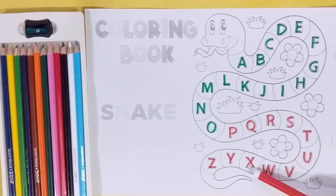X, X for x-ray. Y, Y for yellow. Z, Z for zebra.